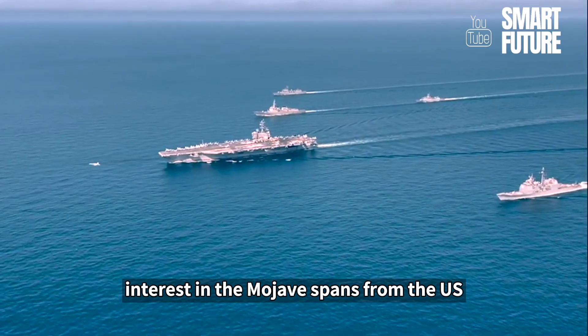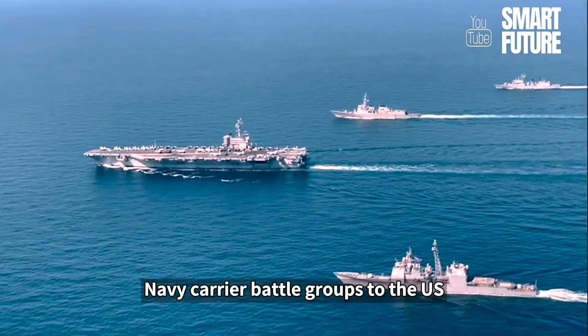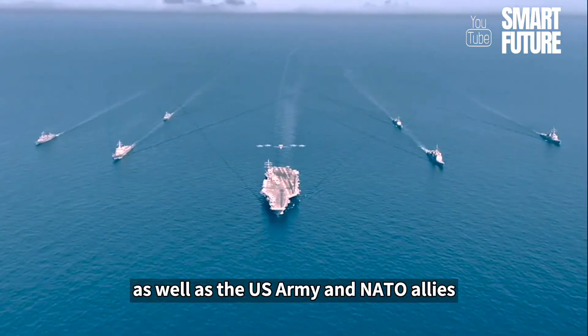Interest in the Mojave spans from the U.S. Navy carrier battle groups to the U.S. Air Force distributed operations, as well as the U.S. Army and NATO allies.